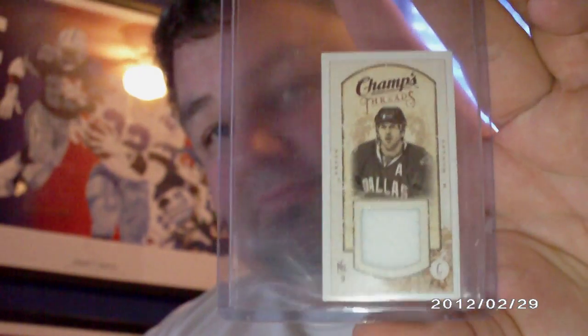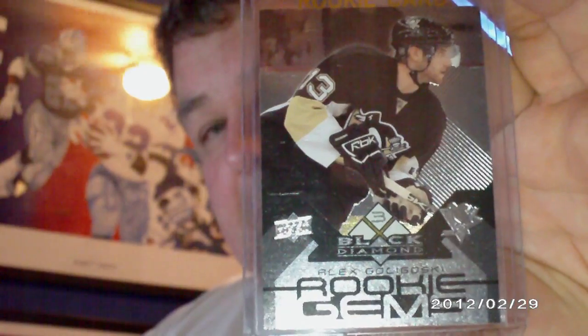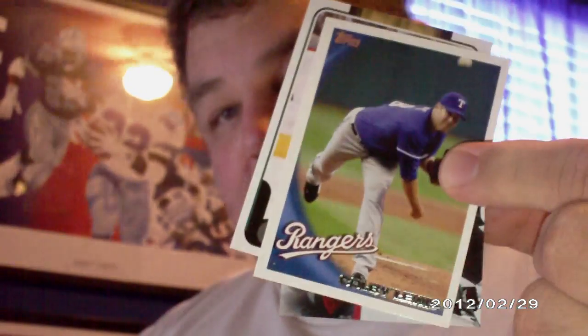Also included: a Champs jersey card of Mike Madonna, an Artifacts rookie card numbered 999 of Colton Sevier, a Young Guns rookie card of Alex Goligoski, and a Black Diamond rookie card of Alex Goligoski. He also threw in a couple of random base cards — some of Mike Ribeiro and a base card of Colby Lewis from the Rangers.